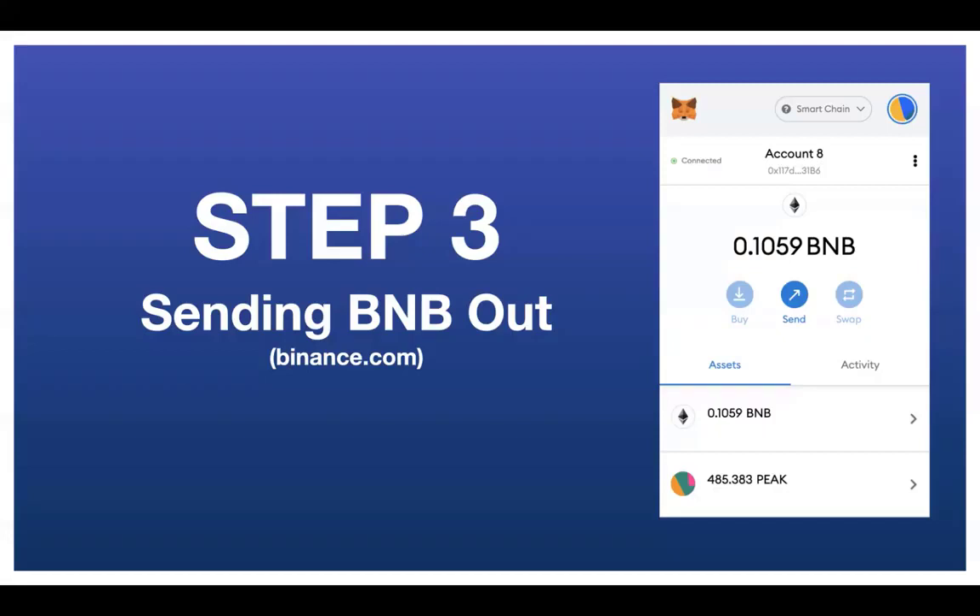This is for those of you who use Binance.com, not to be confused with Binance.us — that's different. If you use Binance.com and you've got BNB in there, this is going to help you get that into your MetaMask wallet so you can start using BNB. If you didn't do step one, look below this video for the links. Step one shows you how to set up your MetaMask wallet so it can receive BNB on the Binance Smart Chain network, which is different from the Ethereum network.